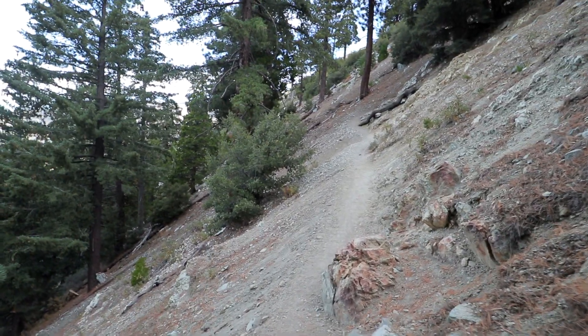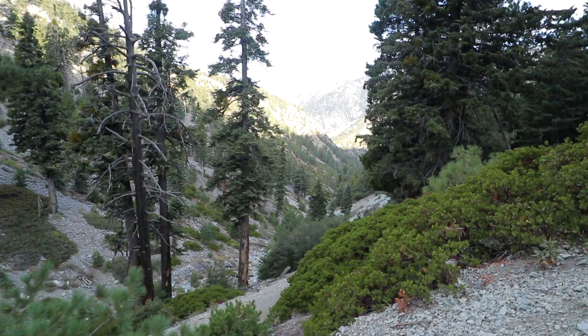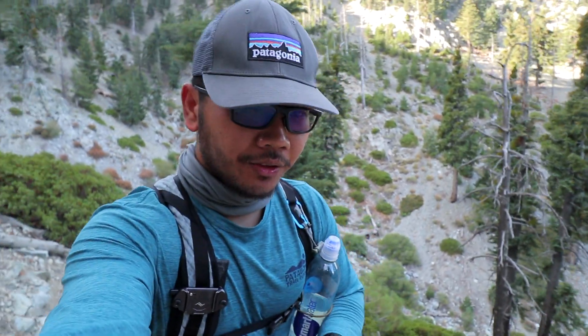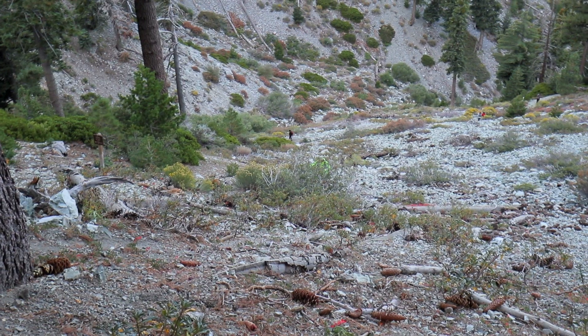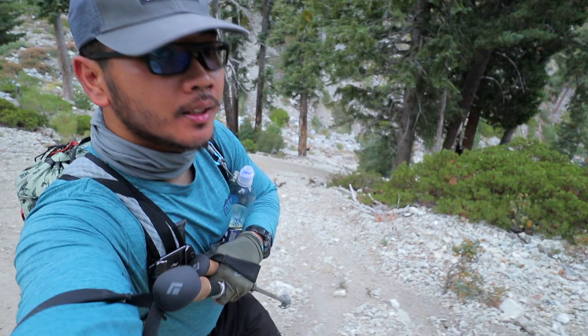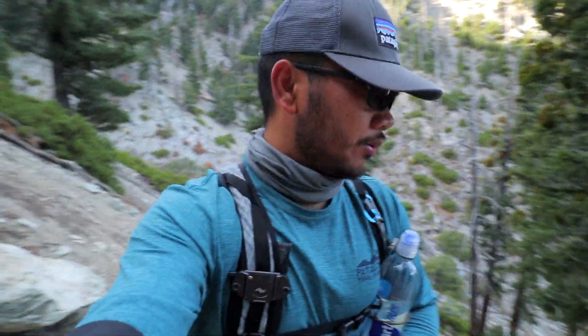Mile 2. We are 2 miles and a half in. We're doing really good. The trail gets really steep — we are mostly on the switchbacks. Loose gravels. It's not too bad. Just keep going, slow, nice, and steady.